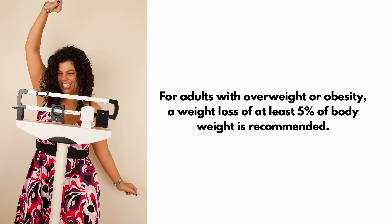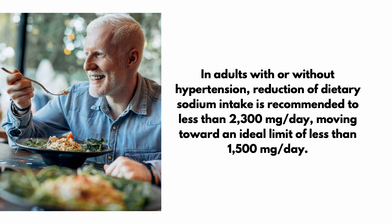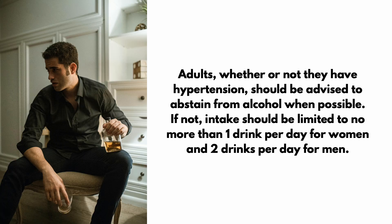For adults with overweight or obesity, a weight loss of at least 5% of body weight is recommended. A heart-healthy eating pattern such as the DASH diet is recommended for all adults regardless of whether they have hypertension. In adults with or without hypertension, reduction of dietary sodium intake is recommended to less than 2300mg per day, moving towards an ideal limit of less than 1500mg per day. Adults should be advised to abstain from alcohol when possible.